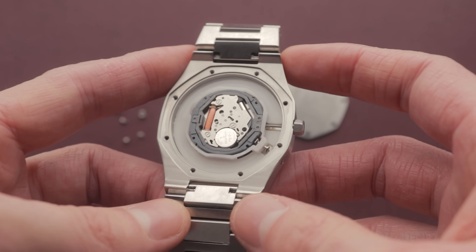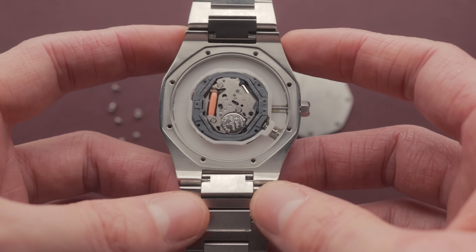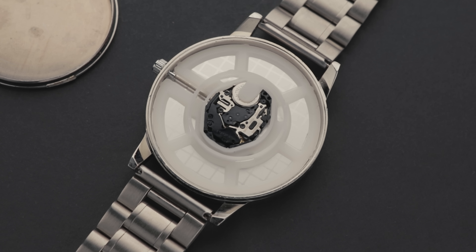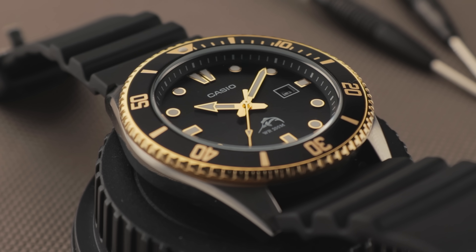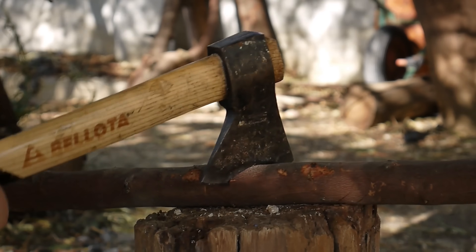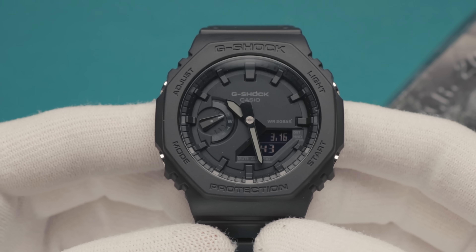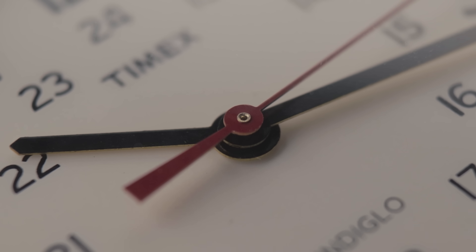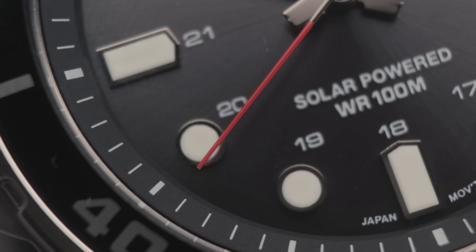Quartz movements are more accurate than mechanical ones, despite costing far less to produce on average. They also require less maintenance due to the lack of moving parts, and will tend to keep ticking until the battery eventually runs out of power, whereby it can simply be changed. Therefore, quartz watches are a good choice for those in manual jobs where the watch may be susceptible to impacts, or where accurate time is a necessity. In some instances, the ticking noise of a quartz movement can be audible, and the second hands are often known to miss the markers due to misalignment, both of which can be a little annoying.